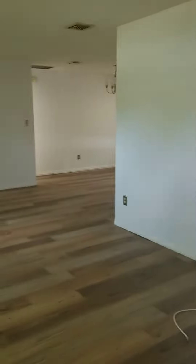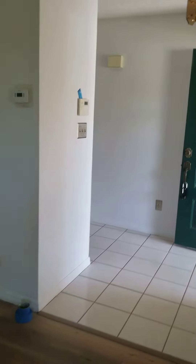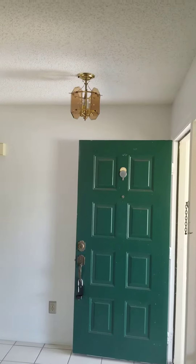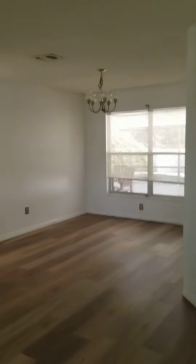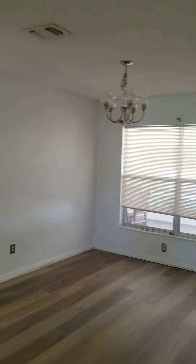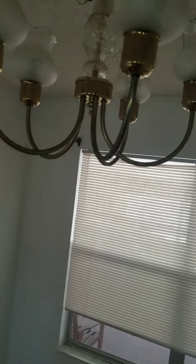Hey guys, I wanted to give you an update. So here's the new flooring. The walls have all been painted — it's nice and bright and open. We will be replacing that entry light and we're going to put a new chandelier, just because it needs to be upgraded and actually one of the globes is broken.